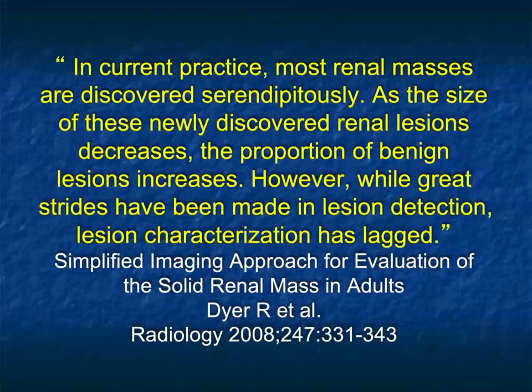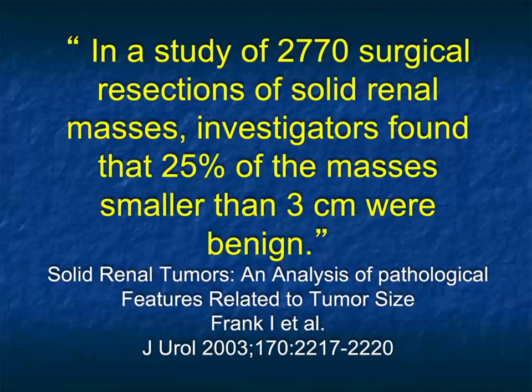One of the challenges — this article by Dyer, though 15 years ago, still makes the point very well — we're getting better and better at detection, but our ability to classify lesions simply has not kept up. From this 2003 article, 25% of renal masses smaller than 3 centimeters were benign but were still resected. So 25% of patients had surgery that wasn't necessary. The numbers are probably 15–20% now, but that many renal lesions that don't need to be removed are, in fact, being removed.